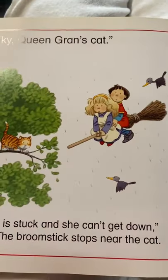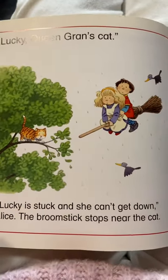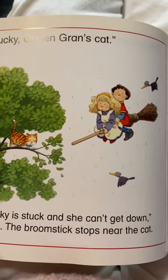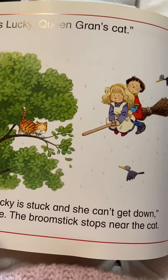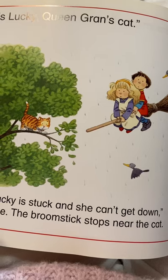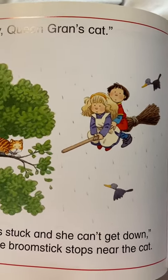It's Lucky. It's Lucky, Queen Gran's cat. Oh, poor Lucky. Do you think it's doing up in the tree, Lucky?